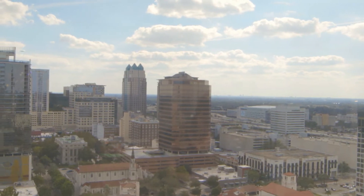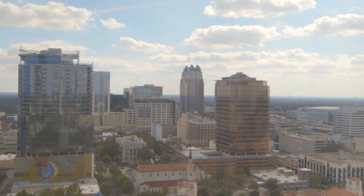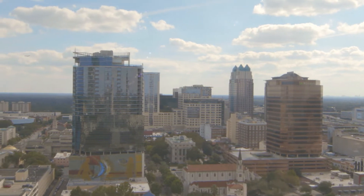Mayor Buddy Dyer launched Greenworks Orlando in 2007 to transform Orlando into one of the most environmentally friendly, economically, and socially vibrant communities in the nation.